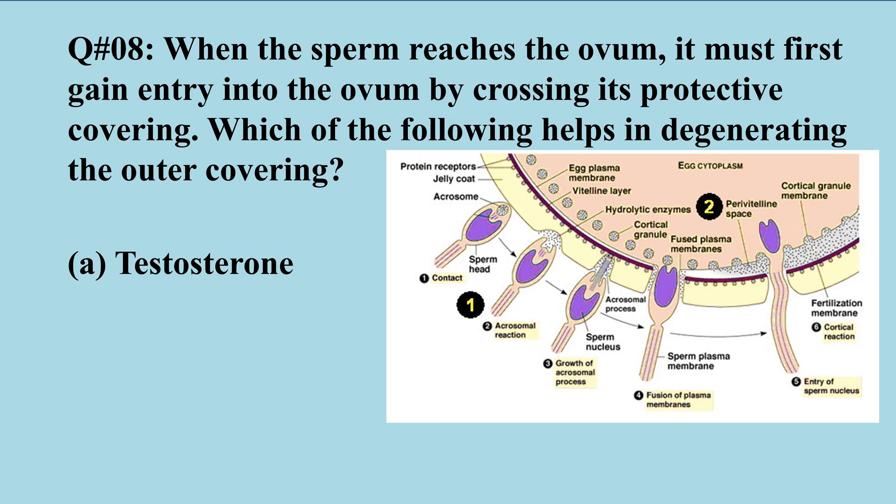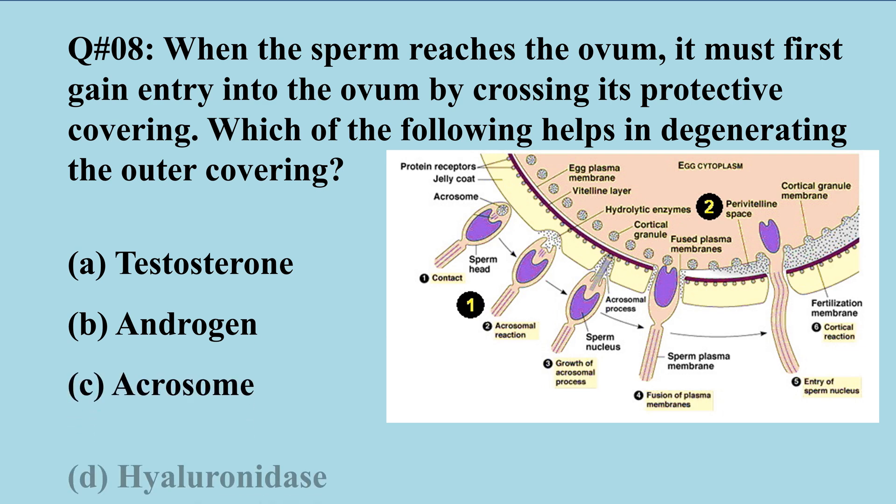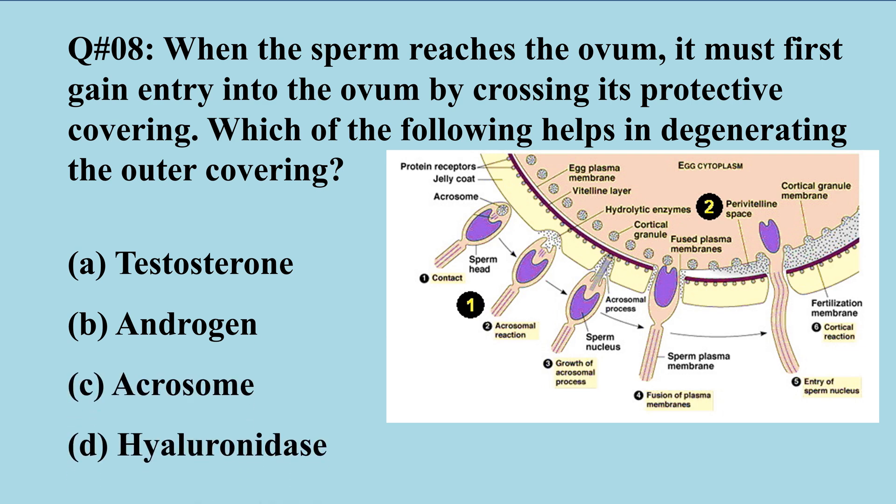Question number eight: When the sperm reaches the ovum it must first gain entry by crossing its protective covering. Which of the following helps in degrading the outer covering? A) testosterone, B) androgen, C) acrosome, D) hyaluronidase. The right option is hyaluronidase.